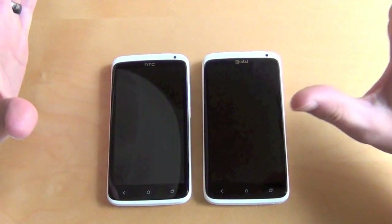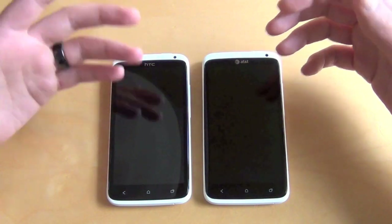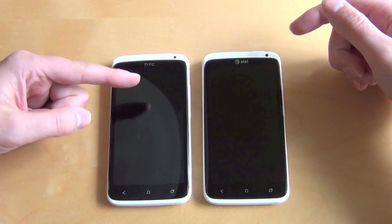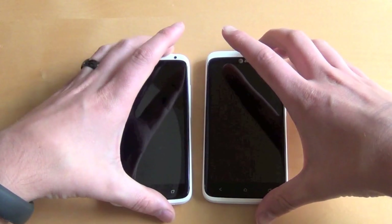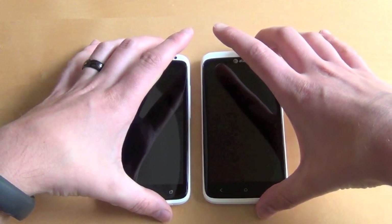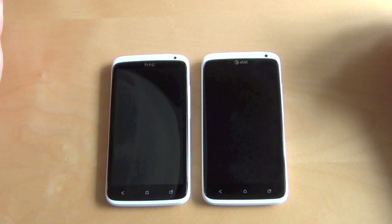We've got both phones turned off and fast boot turned off, so we should get full boot-ups when we do this. We'll just see which one's faster. Quad core on the left, dual core on the right. AT&T phones always turn on really weird, but we'll give these a press and let go and see what happens.